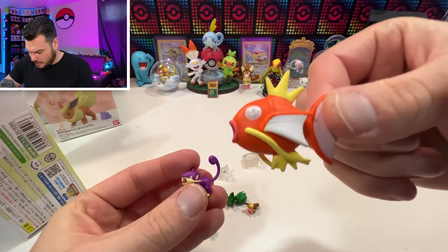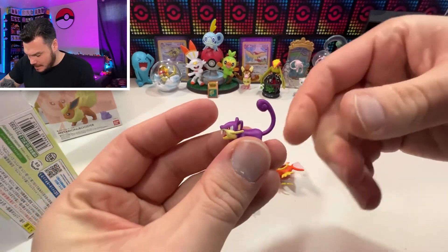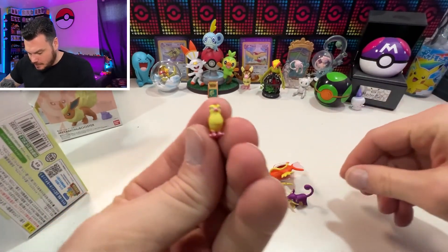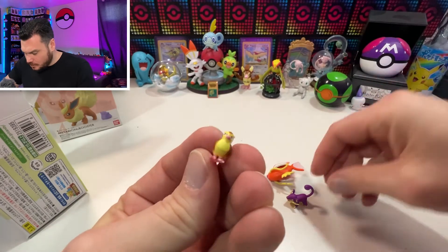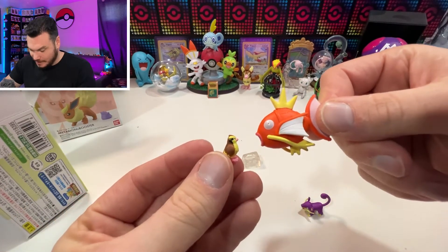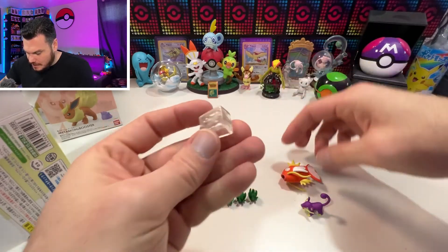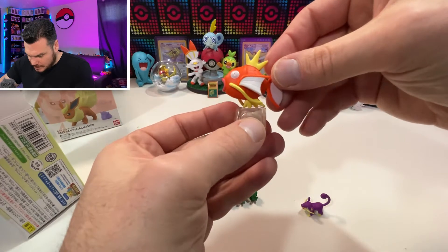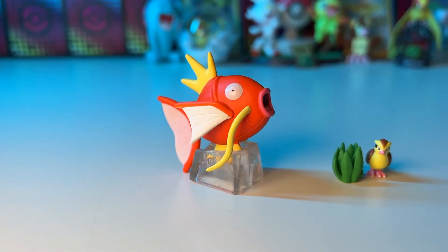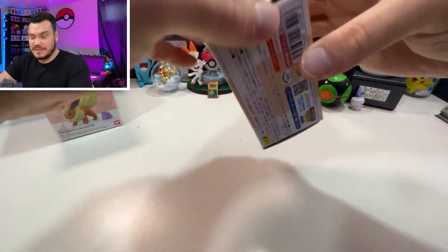In box one we've got Magikarp, Rattata, and Pidgey — all very tiny, which I love because, as the name suggests, it's Scale World, so everything is to scale. It's really cool to see the size difference between Rattata and Pidgey, and then compared to Magikarp — Magikarp would devour a Pidgey. This set also includes little patches of grass and stand pieces so you can create a display scene with Magikarp jumping from behind the grass with Pidgey and Rattata in front.